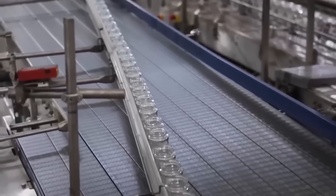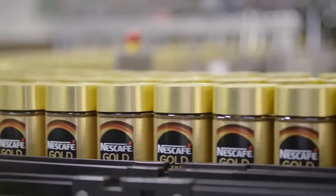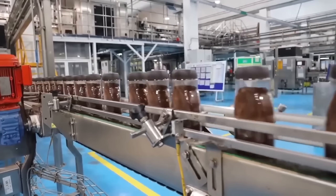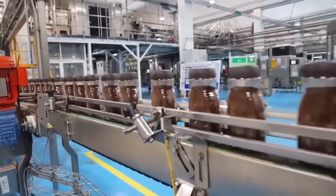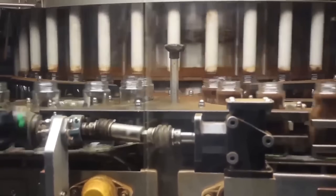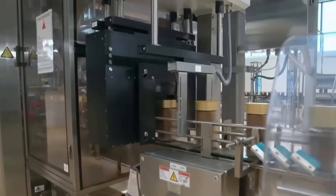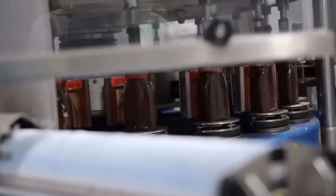The final stage happens at incredible speed. Modern instant coffee factories can fill up to 320 jars per minute — that's more than 5 jars every second. As empty jars race along the production line, they're filled with exactly the right amount of coffee granules using precision weighing systems. Each jar is immediately sealed airtight to lock in freshness, then capped and labeled. The entire packaging process is monitored by sensors that can detect even the smallest variations in weight or seal quality.